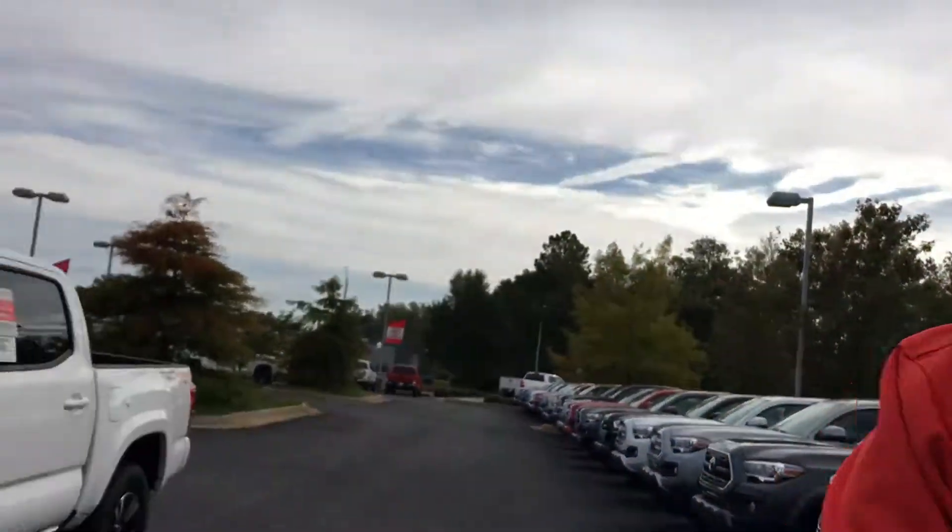Good afternoon, this is Tillman over at LaGrange Toyota. Hey listen, you picked out a beautiful truck — the Sport, TRD Sport.